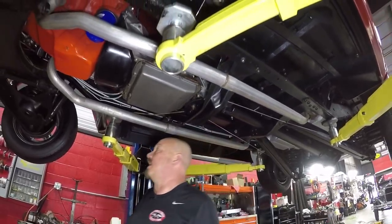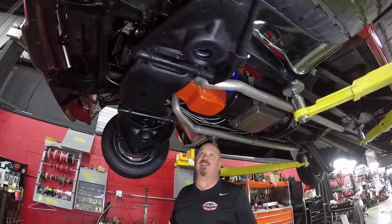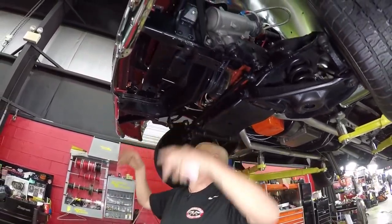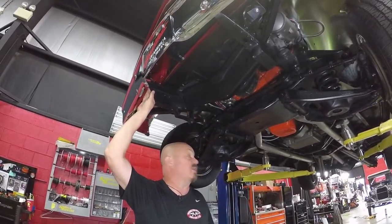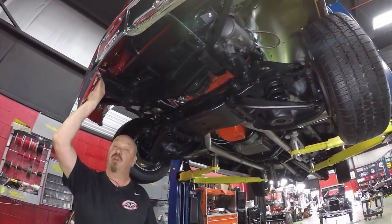Turbo 350 transmission. We've got drum brakes up front and again the guys will pull them apart and make sure they're in good working order. Front frame horns are nice and straight, chrome on the front bumper looks new — just a beautiful truck overall underneath. Real nice and solid, real nice and clean.